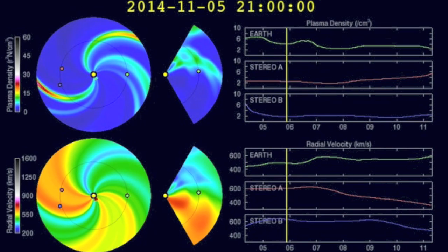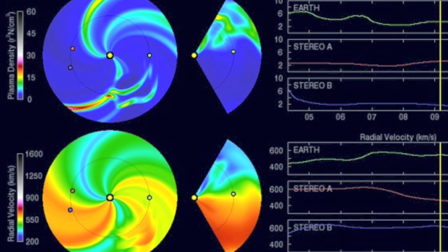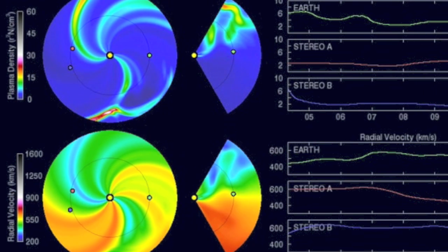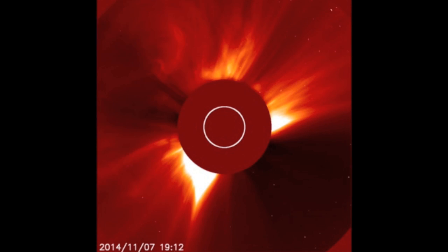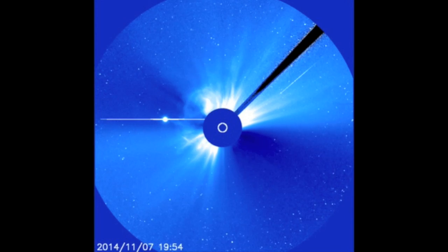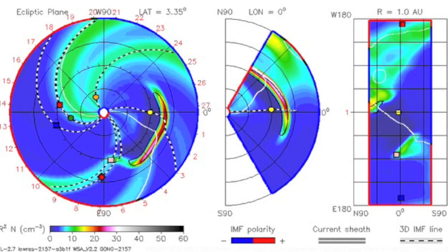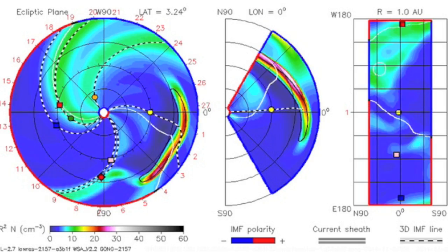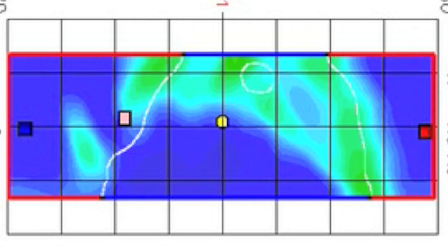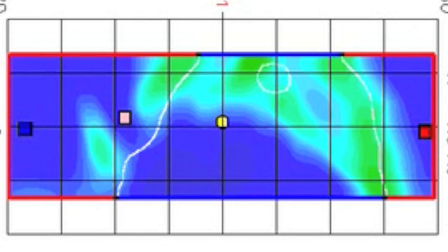Looking back at our previous eruptions, those CMEs came while the sunspot was still near the limb and not Earth-facing, and therefore the CMEs are set to miss our planet. But this latest and largest of the flare sequence is much closer to center disk, and the wide-burst CME may indeed have an Earth-directed component. The Enlil spiral from NASA clearly shows an Earth impact from this eruption should hit late Sunday night or into Monday morning.